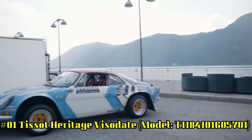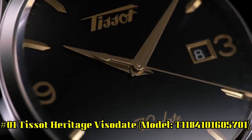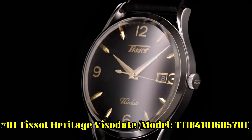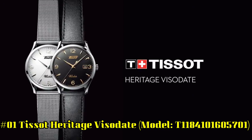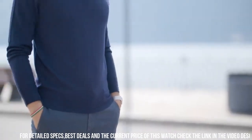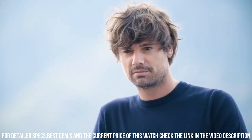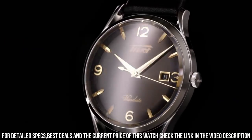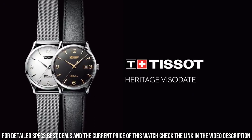Number 1: Tissot Heritage Visodate, model T1184101605701. Stainless steel case with a brown leather strap. Scratch-resistant sapphire crystal. Pull-push crown. Skeleton case back, round case shape. Case size: 40 mm. Case thickness: 11.6 mm. Band width: 20 mm. Band length: 7.5 inches. Fold-over clasp. Water-resistant at 30 meters.